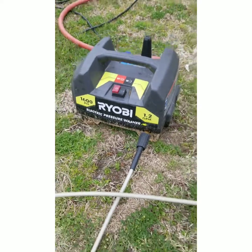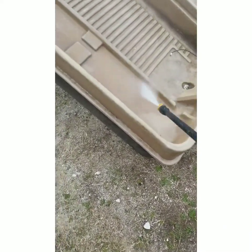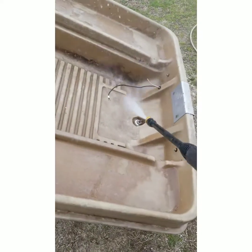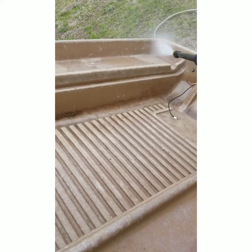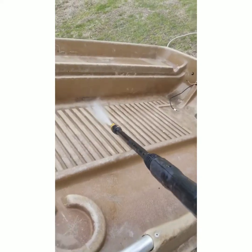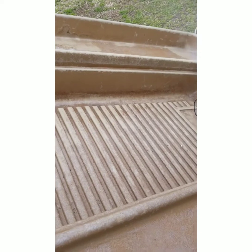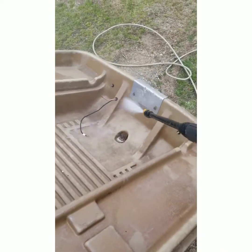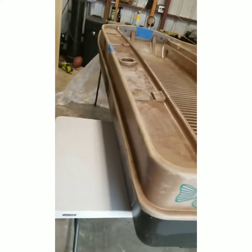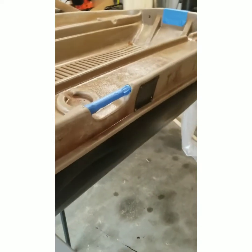So I got the pressure washer out and started power washing the boat. It was cutting through the dirt and the flakes of paint that were on there. Off-camera I really got into it — shooting a lot closer — and it really gets all that dirt and grime out. The whole power washing took me about 20 minutes. This is what the boat looked like after the power washing. I put some tape on it to get it prepped for paint, and it doesn't look bad, but I think it could use a few coats of paint.